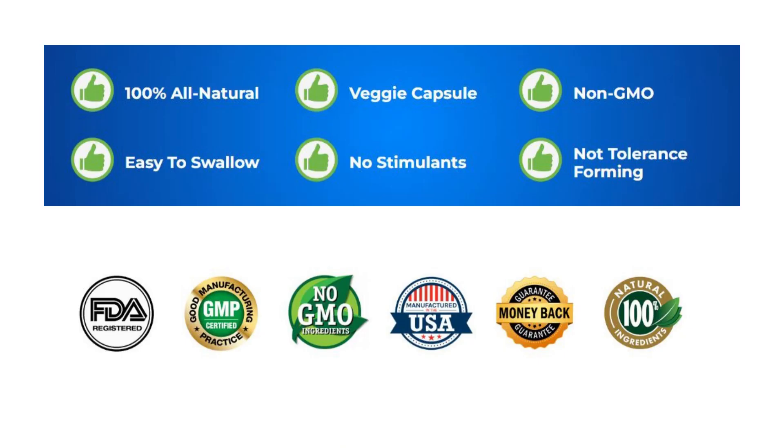In addition, it is 100% natural, veggie, no stimulants, not tolerance forming, non-GMO, and easy to swallow. So yes, you can trust this product. There are many people having great results with Altai Balance, and you can have results as well.